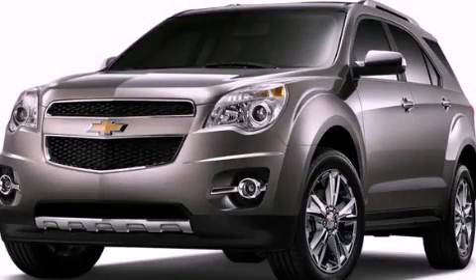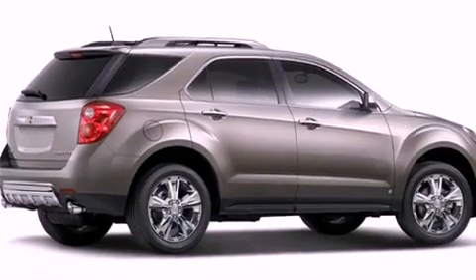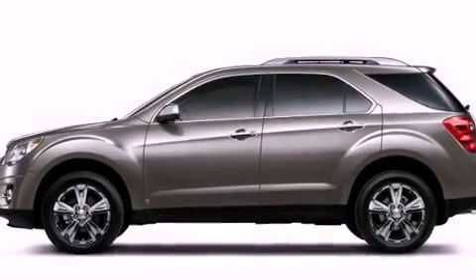This is a brand new 2011 Chevrolet Equinox. Safety, space, and comfort. It features a 3.0 liter six-cylinder engine, a six-speed automatic transmission, and four-wheel drive.